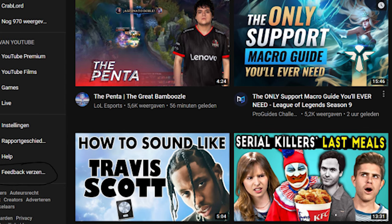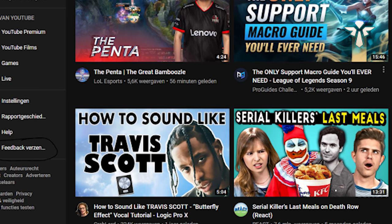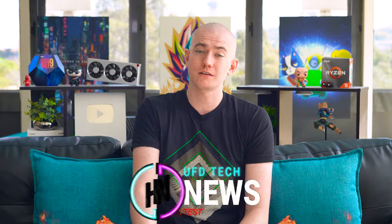YouTube is apparently testing a redesign where instead of small thumbnails with four in a row on desktop, they're trialing TV-sized thumbnails with only two in a row. Larger thumbnails will attract more attention — and will also reveal things creators have been hiding in their thumbnails, since we assumed they'd be viewed small. Thanks, YouTube, much appreciated.